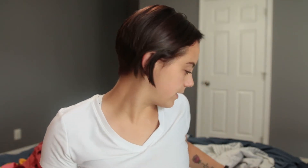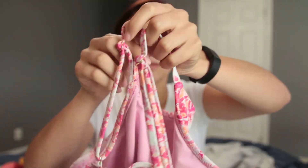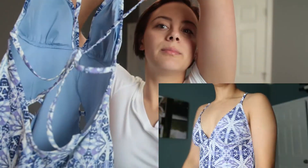Moving on to the ones from Adore Me — I've had these for about a year. The first one has a top with lace-up detailing in the back, and then the bottoms are high-waisted with the same lace-up thing in the back. Then I've got this other bathing suit — I love the little cutouts in the front, and the back is all criss-cross. These are full coverage on the butt too.